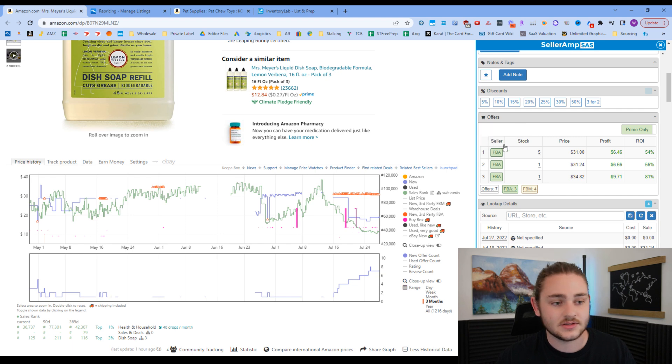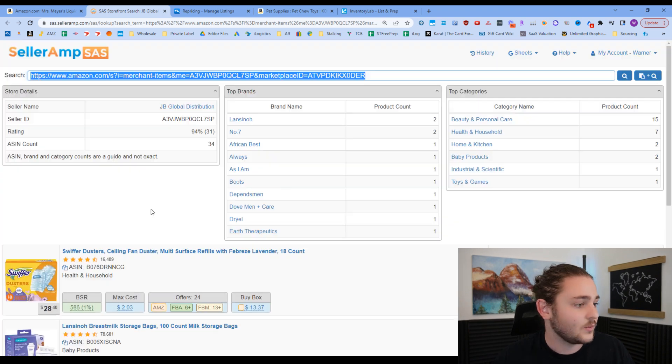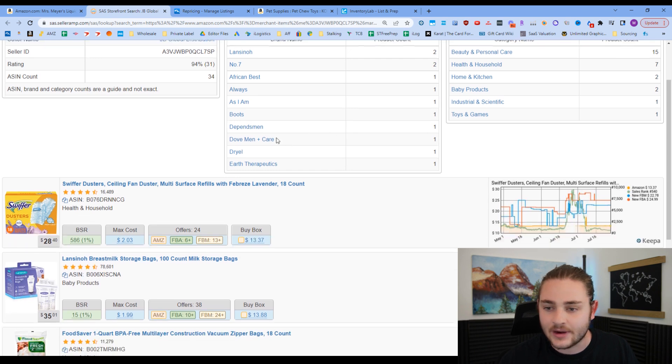It's not the greatest lead in the world, but that's okay for this sourcing method because we know the other sellers on this listing are probably buying from similar places. But the information we can learn from their storefronts is far more valuable. If we click through one of these storefronts — this seller has 31 feedback, so they've been selling for a little while — we can see they're selling beauty, personal care, health and household products.